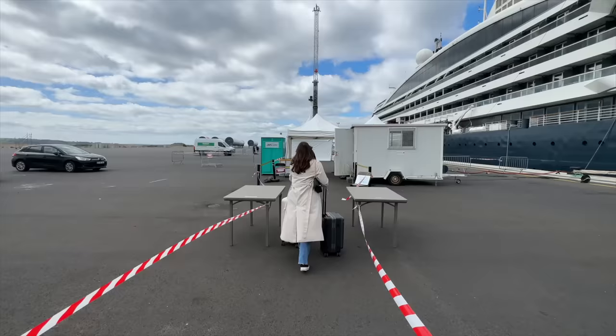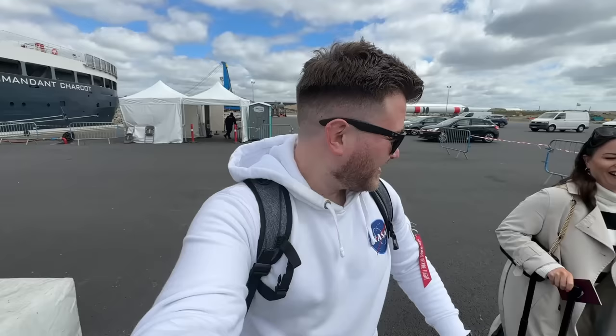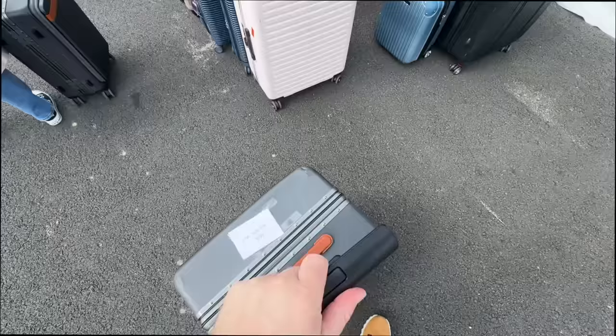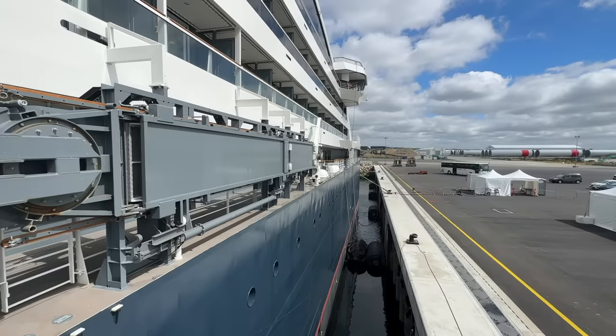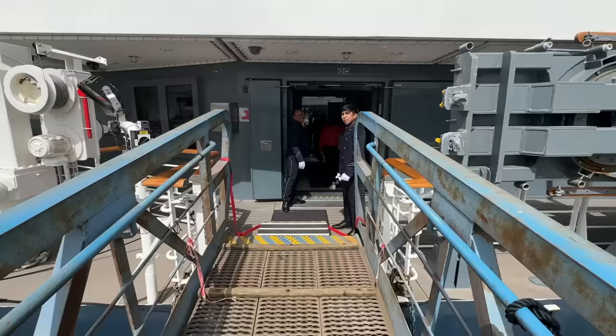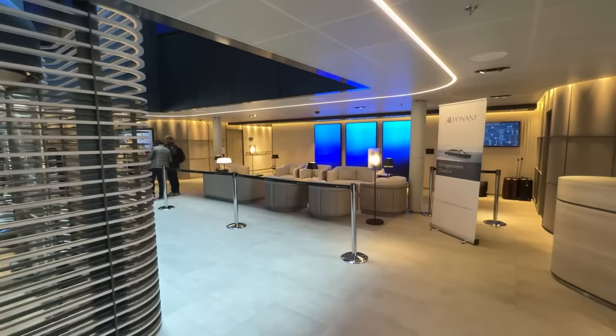Check-in is dealt with in two phases. First, our passports are checked along with our tickets and health declaration. We leave our bags here as they'll be delivered to our suite in due course. As we walk up the gangway I'm surprised how large this ship seems — on paper it's far from the largest I've been on at 492 feet in length. Two friendly crew members warmly welcome us on board and I'm shown through a brief additional security check. And just like that, we're on the world's only luxury icebreaker.